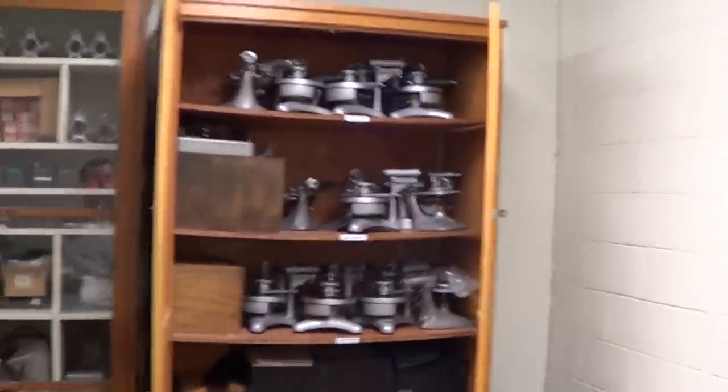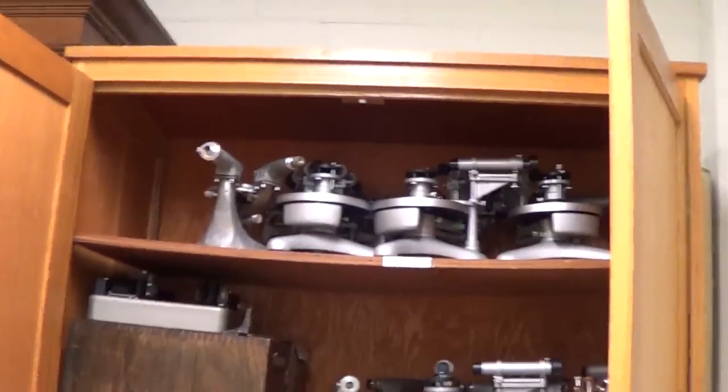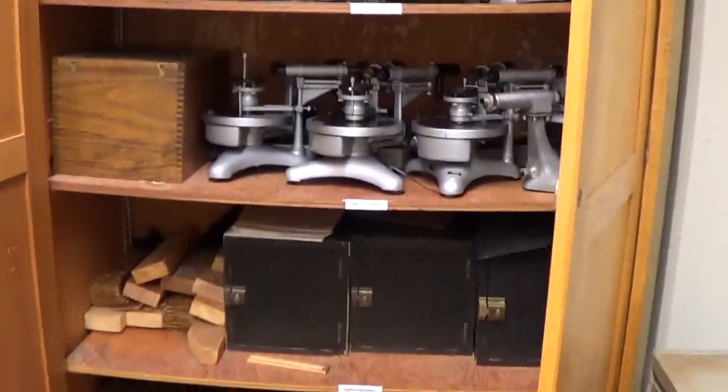And then in the closet at the end of the room, there are spectrometers. All of this equipment should be labeled.